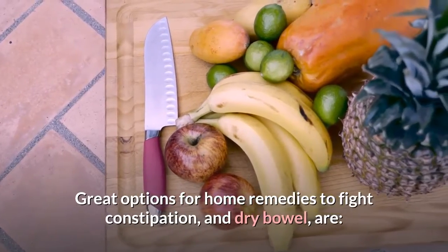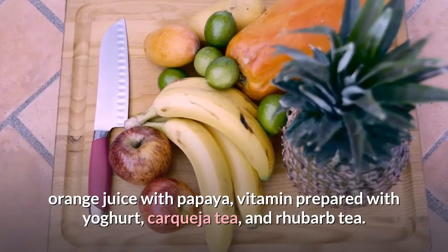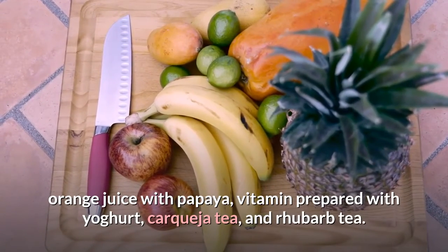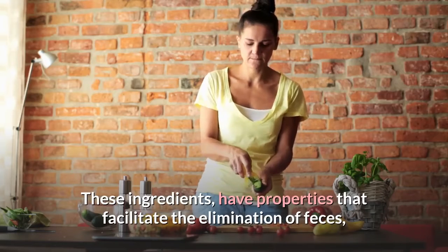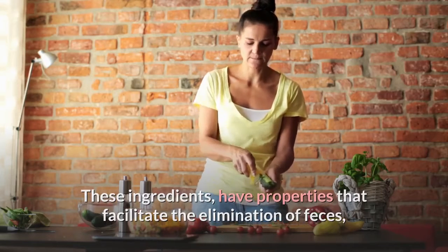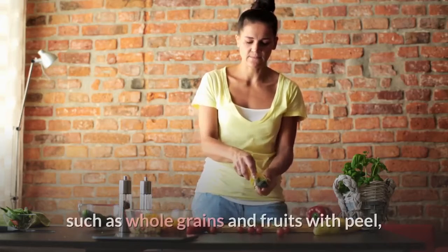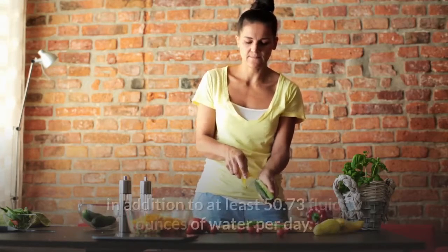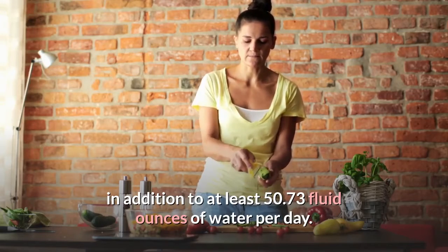Great options for home remedies to fight constipation and dry bowel are: orange juice with papaya, a vitamin prepared with yogurt, carqueja tea, and rhubarb tea. These ingredients have properties that facilitate the elimination of feces, but should be accompanied by increased consumption of fiber, such as whole grains and fruits with peel, in addition to at least 50.73 fluid ounces of water per day.